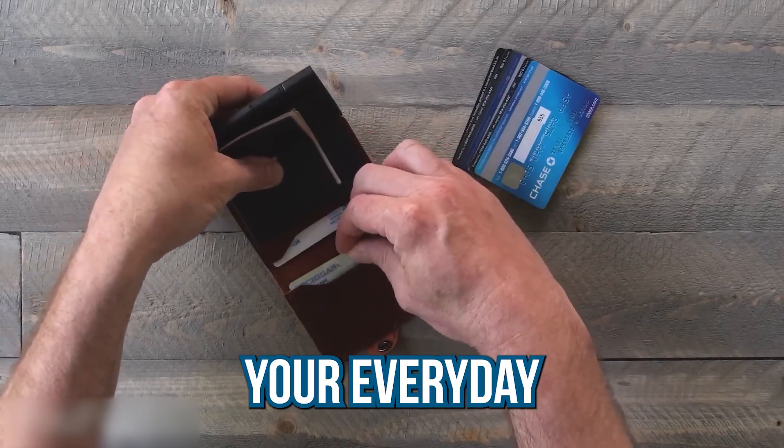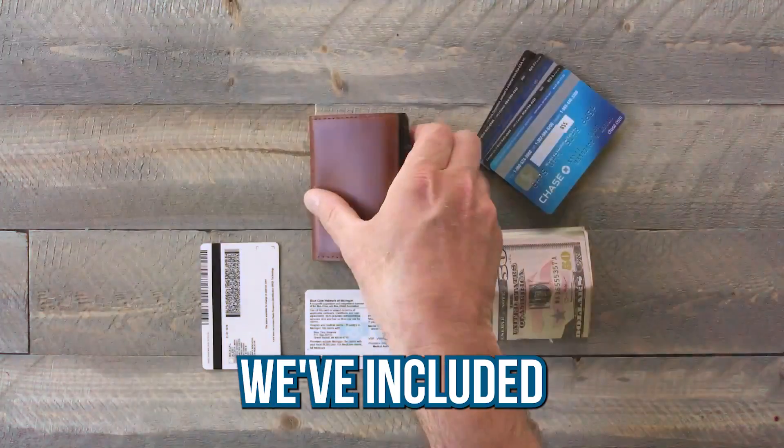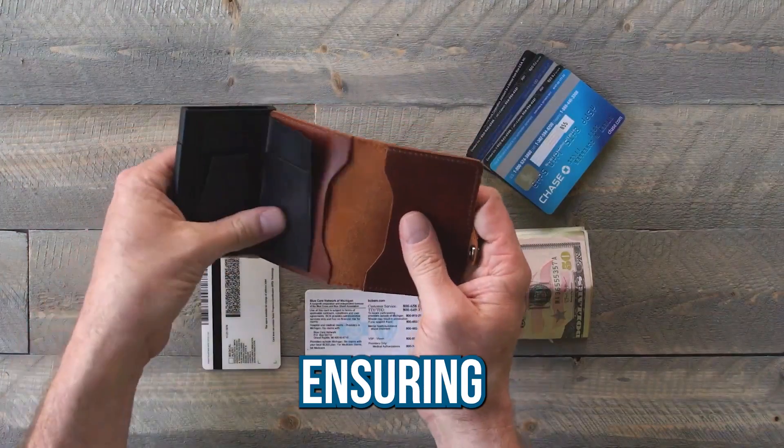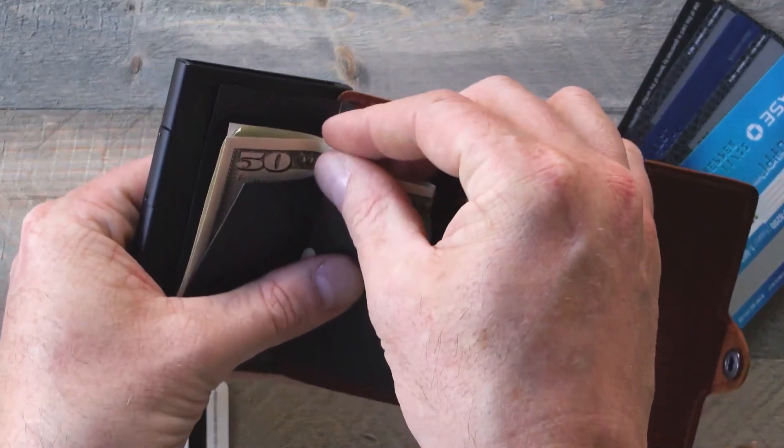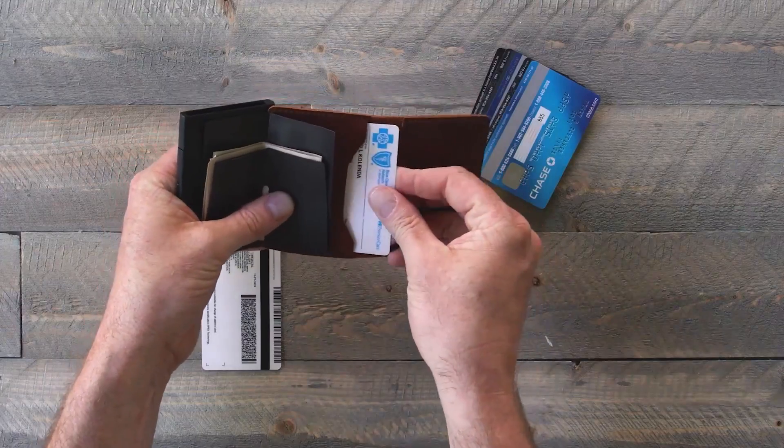Elevate your everyday style with this premium accessory. It also includes a convenient pocket for cash, ensuring you have everything in one compact holder. Stay organized and effortlessly stylish with our premium credit card holder.